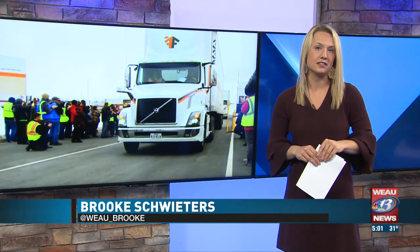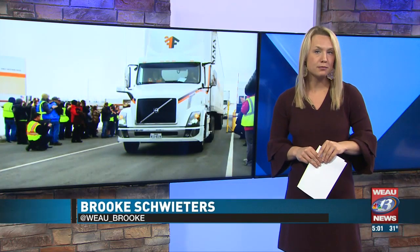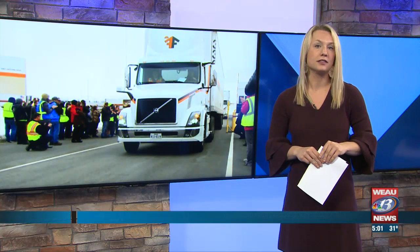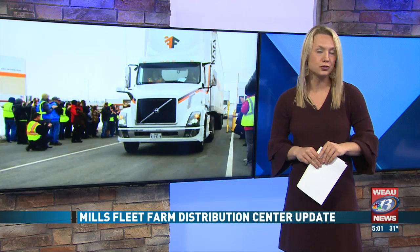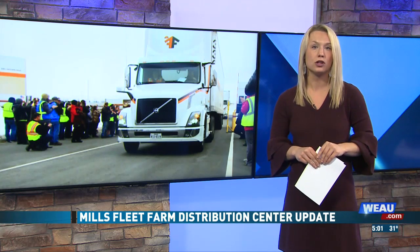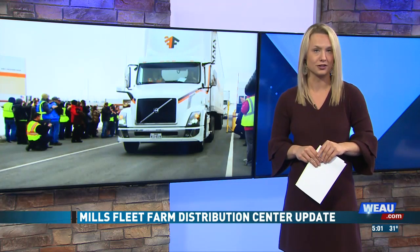Judy and Danielle, this afternoon I visited Mills Fleet Farm's million-plus square foot facility. Now that the distribution center is up and running, city officials tell me the future of the facility in Chippewa Falls looks to have a positive impact on the community.